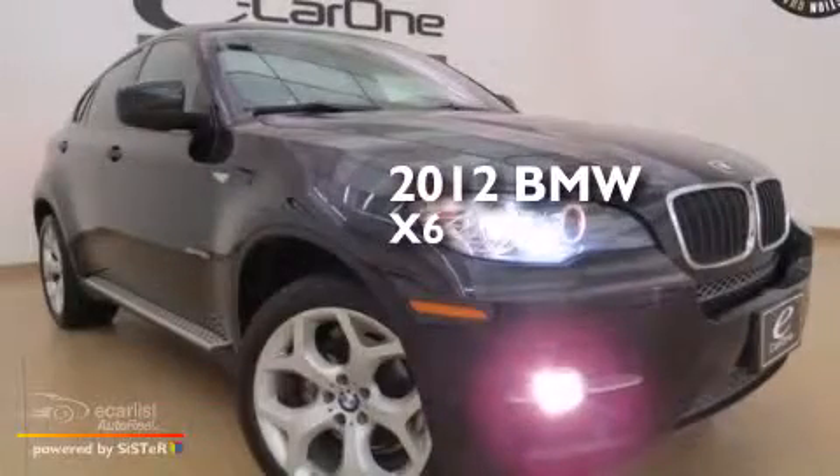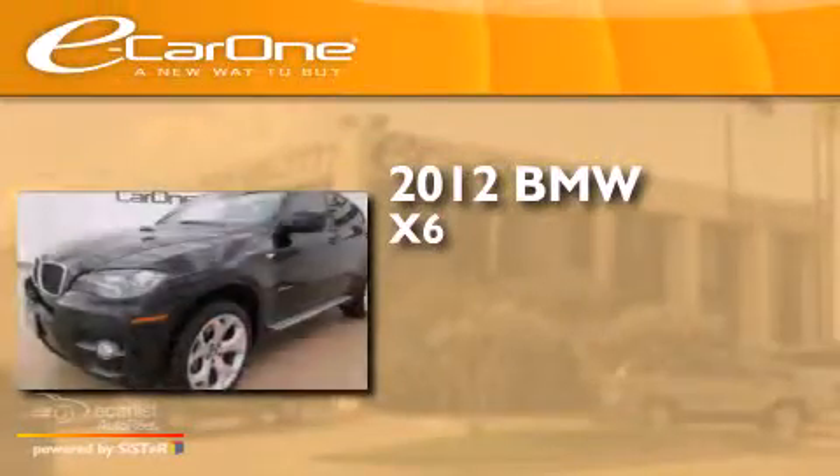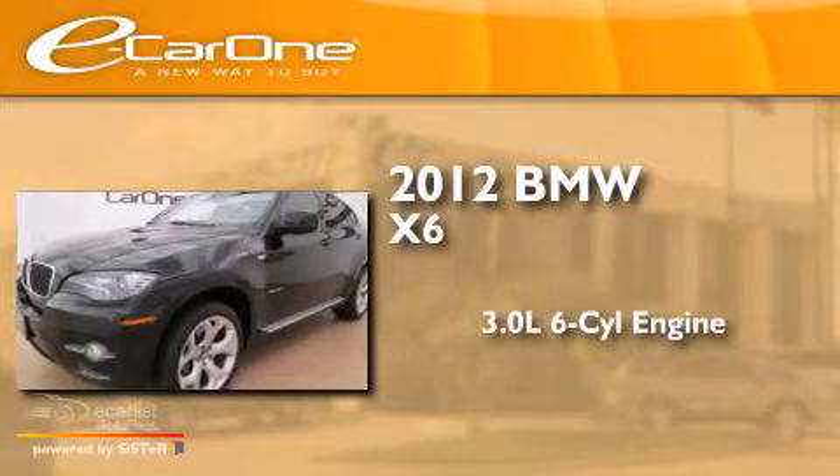This is a 2012 BMW X6. It has a 3.0-liter, six-cylinder engine, an automatic transmission, and all-wheel drive.